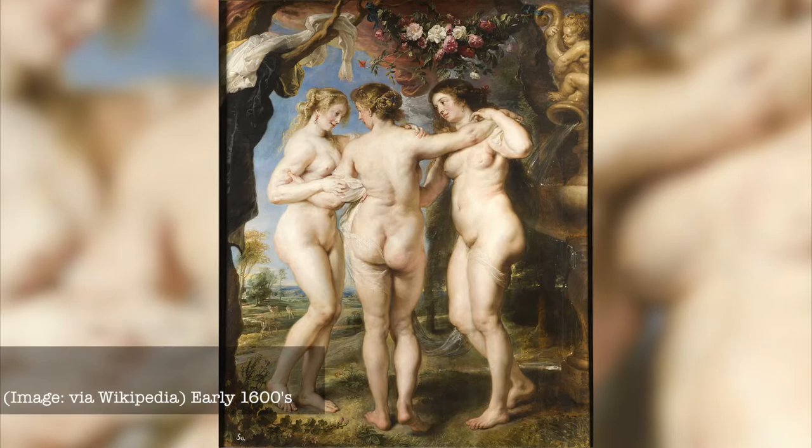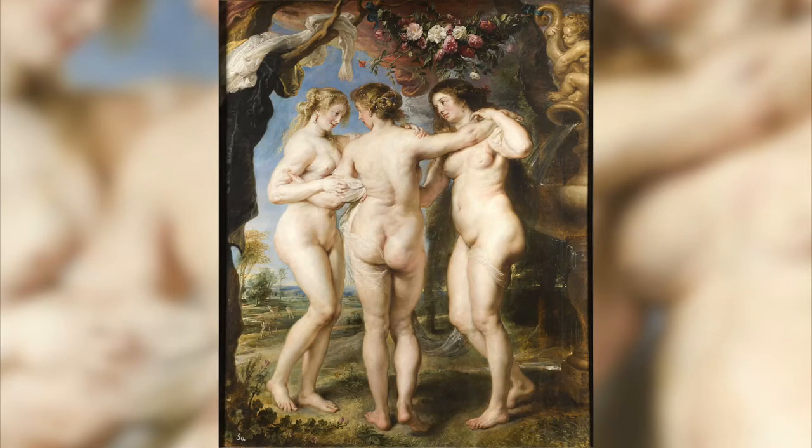If you really look at history, that fuller body, that voluptuous look, was actually a thing back in the 1500s and 1600s. Peter Paul Rubens, the famous painter — his paintings were really known for all the nude voluptuous women in them. So that was kind of the thing back then.